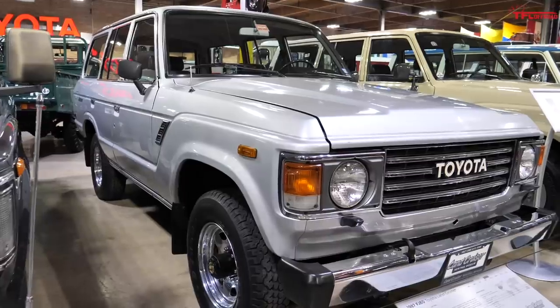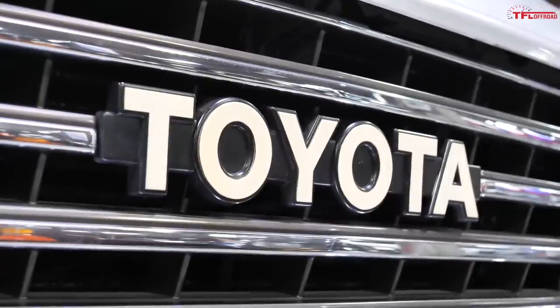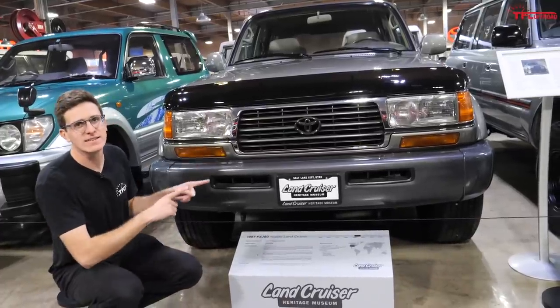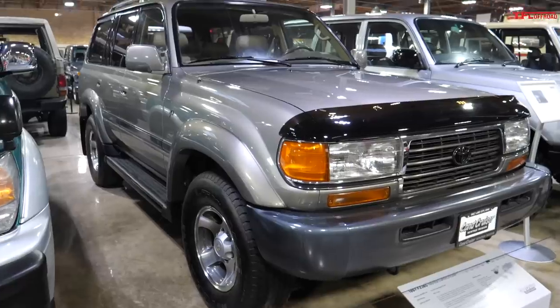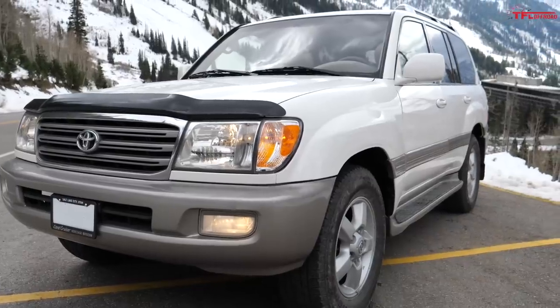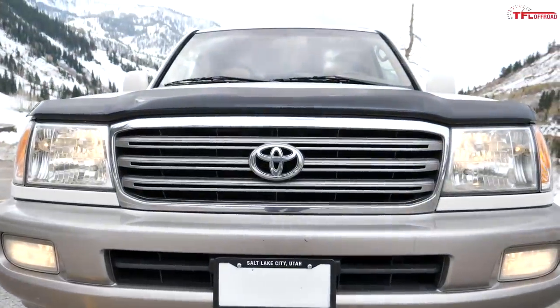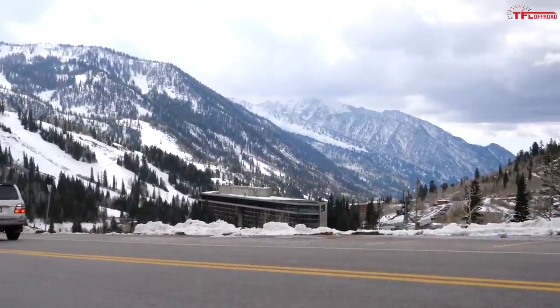This is an FJ60 — it's bigger than the 55, more refined than the 55, and much better suited for US highways. This is the 80 series Land Cruiser, and it's really the first model where luxury started becoming involved, but it still had solid axles. These are 100 series Land Cruisers — the first Land Cruiser with independent front suspension. It's finally super squishy, super soft, and super expensive.